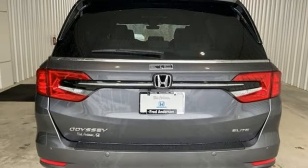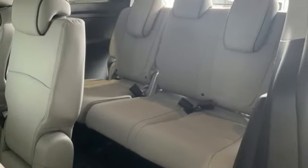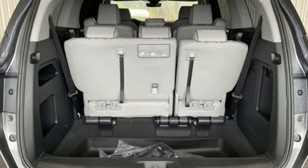Dual zone climate control, V6 engine, hands-free liftgate, front and rear parking sensors, and integrated navigation system with voice activation.